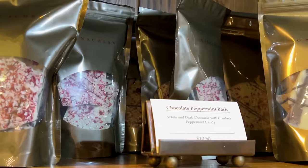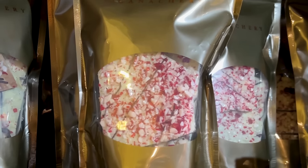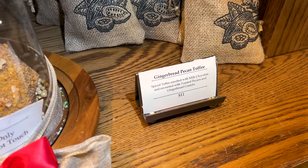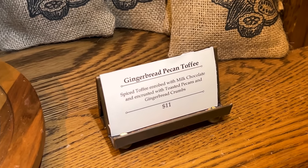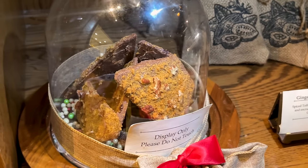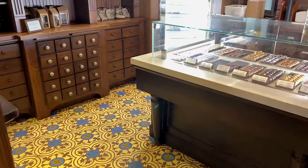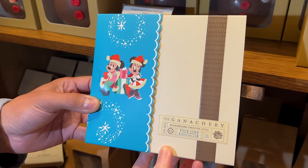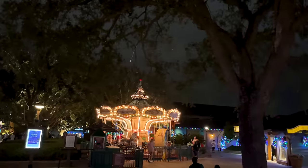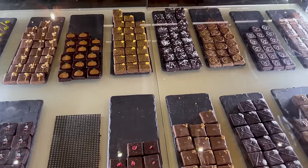I love peppermint bark — this is chocolate peppermint bark: white and dark chocolate with crushed peppermint candy for $10.50. And a gingerbread pecan toffee: spiced toffee enrobed with milk chocolate and encrusted with toasted pecans and gingerbread crumbs for $11. You can purchase the chocolates and put them inside this gift box for Christmas — Mickey and Minnie themed. There's Olaf one more time.